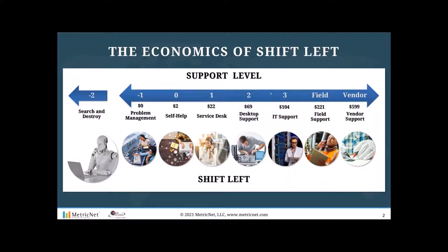Problem management — if you can eliminate a problem from a root cause perspective — has a marginal cost of zero. You're actually creating value by preventing tickets that would otherwise impact user productivity. For the first time last year, I felt comfortable adding level minus two to indicate AI technologies that enable seek and destroy, meaning they go out and look at endpoints and identify patterns.